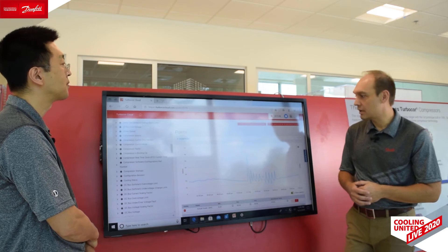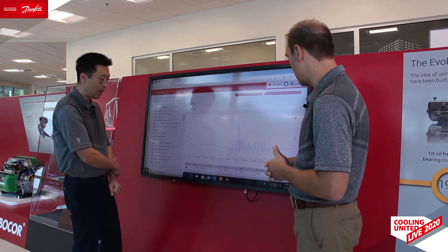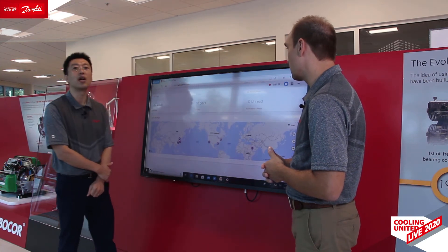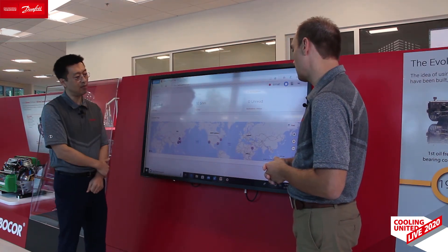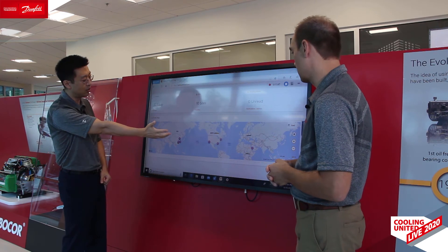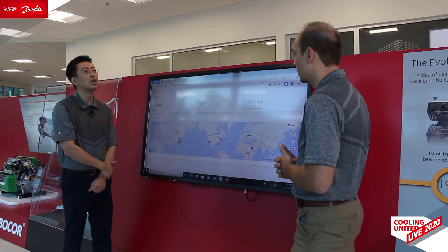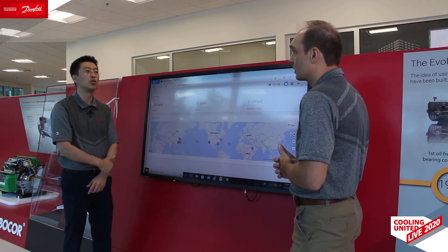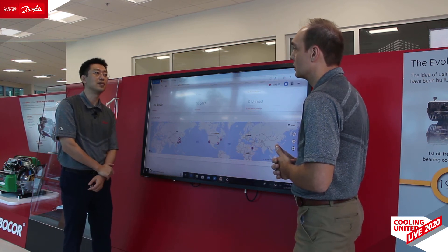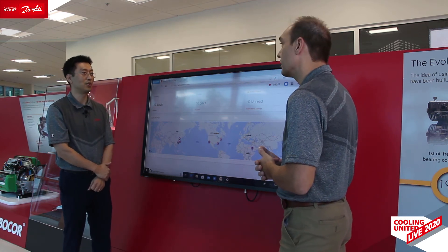How many compressors do we currently have that are actively being monitored? We have been running this solution for over a year now and have sites set up in the main regions of the world — North America, Europe, and Asia Pacific. Today we have about 50 sites running, but this is growing really fast. For example, we're currently talking to a customer regarding their critical data infrastructure — potentially 150 sites, very soon.